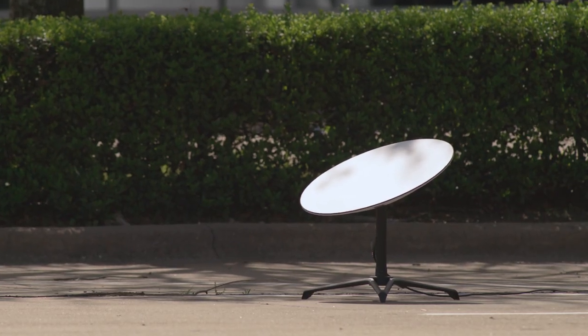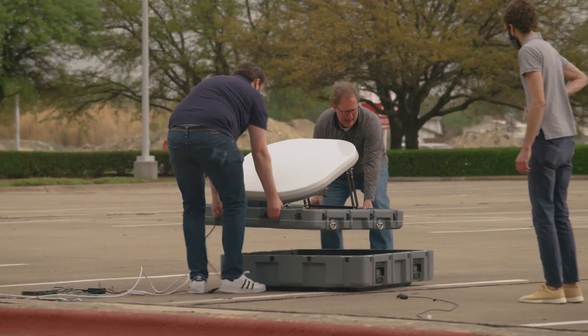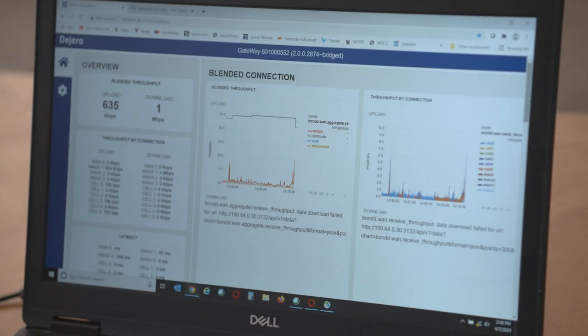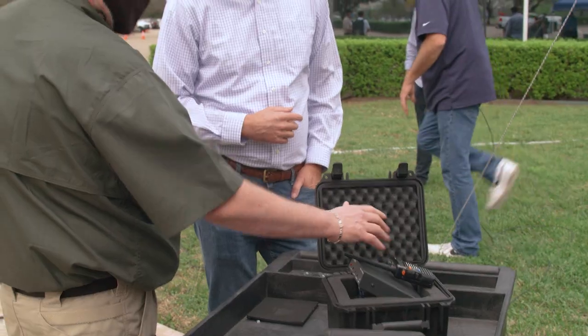We are connecting to low Earth orbit satellites, also to geostationary satellites at the same time, plus fiber optic cable, so that we get the optimum experience — the fastest backhaul and the strongest signal. The ability to recover from network outages in a deployed location is vital. If you have two or three backhaul options, if one of them goes down you may not even notice because of the technology that we're using here.